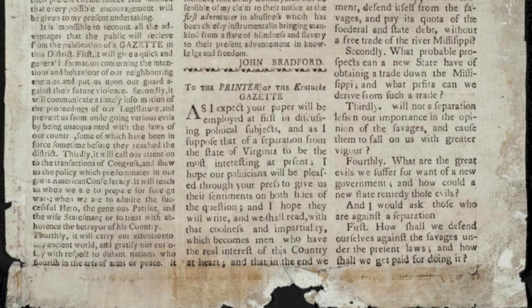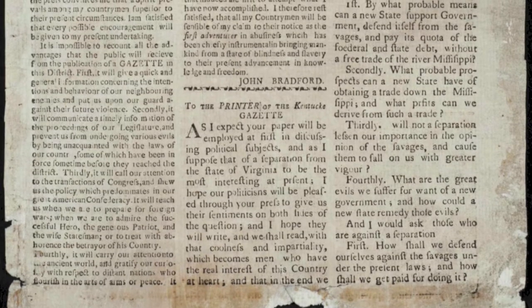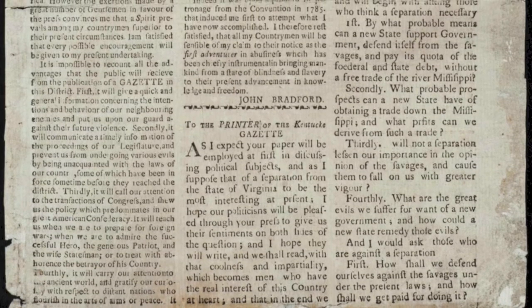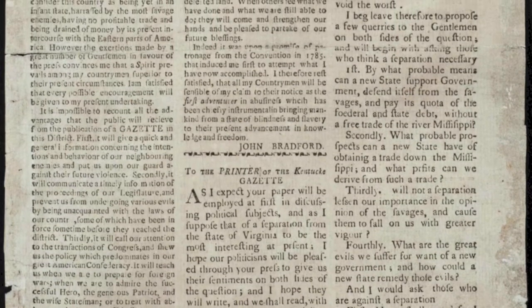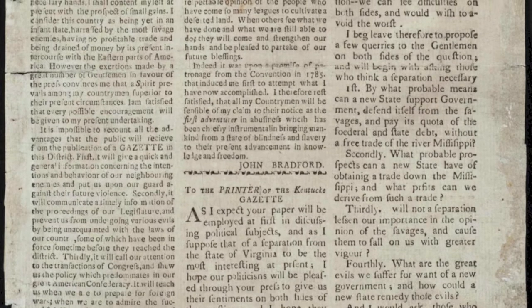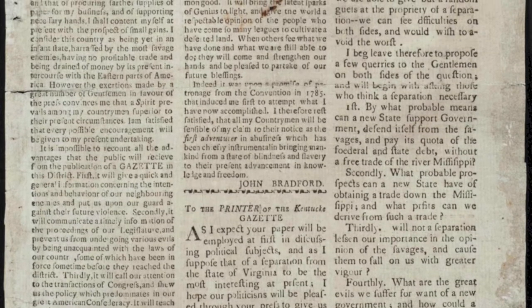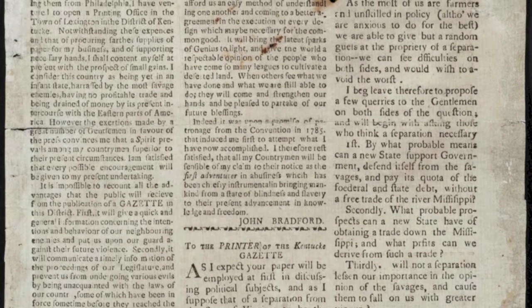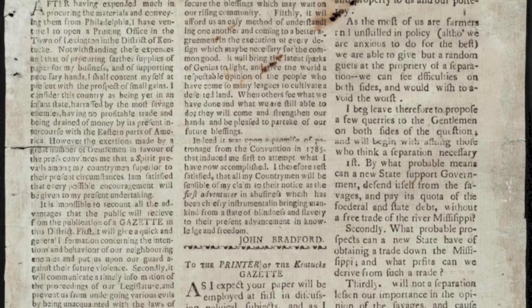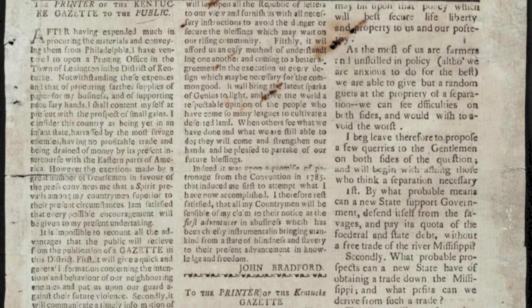There's a preservation aspect as well. You can provide access to something digitally and then it really reduces the handling. For instance, at the University of Kentucky, we digitized a newspaper that was the first paper published west of the Alleghenies. This was a partnership with the Lexington Public Library — they had the collection, the source documents. As we think about the westward expansion through Kentucky, many scholars had interest in the content of this paper.